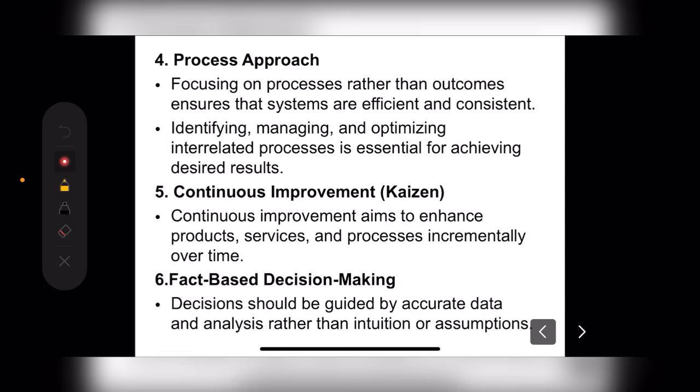Next is Fact-Based Decision Making. We get accurate data and facts to make decisions — rather than assuming or hypothetically deciding something is right. We use facts and evidence to provide good quality to customers.